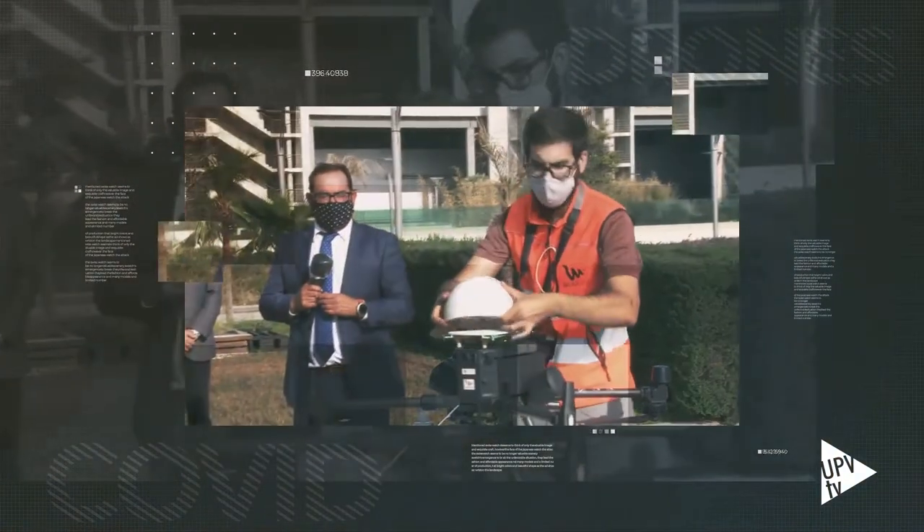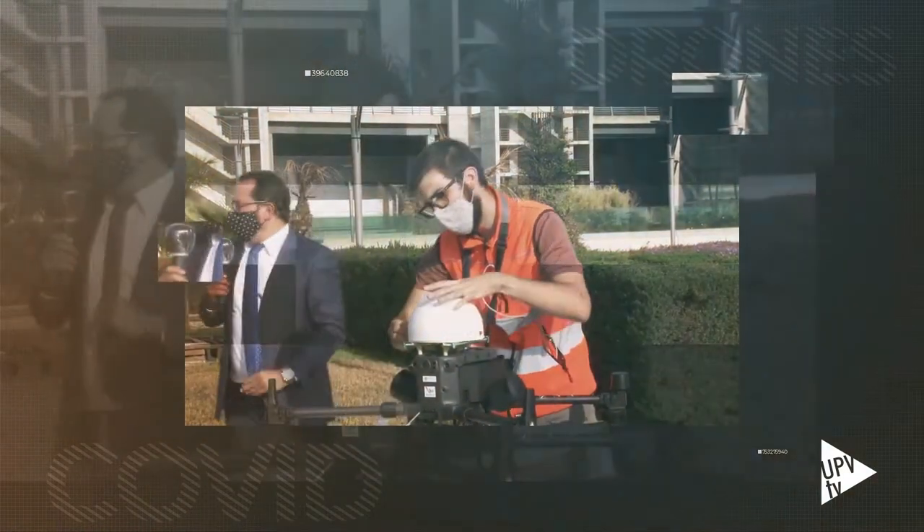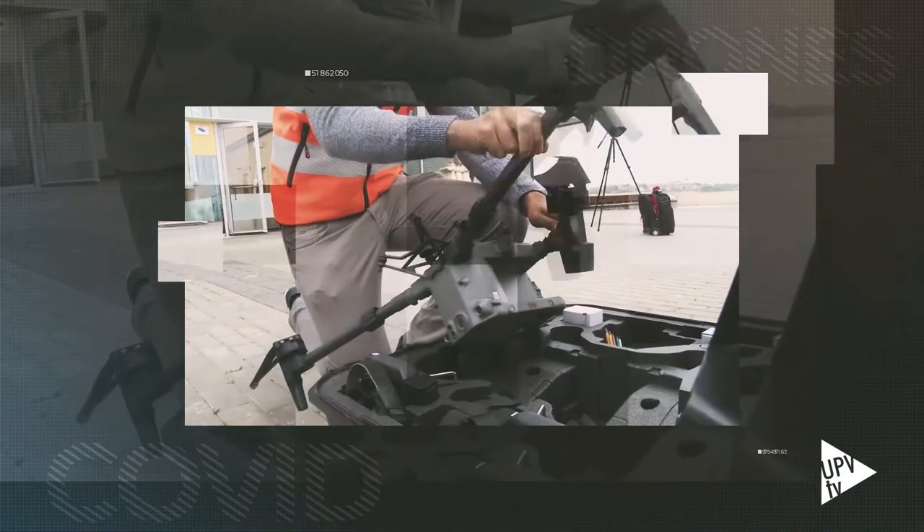Ha sido uno de los vuelos experimentales de un proyecto de investigación pionero en España, liderado por la Universidad Politécnica de Valencia y financiado por la Consejería de Innovación, Universidades, Ciencia y Sociedad Digital.